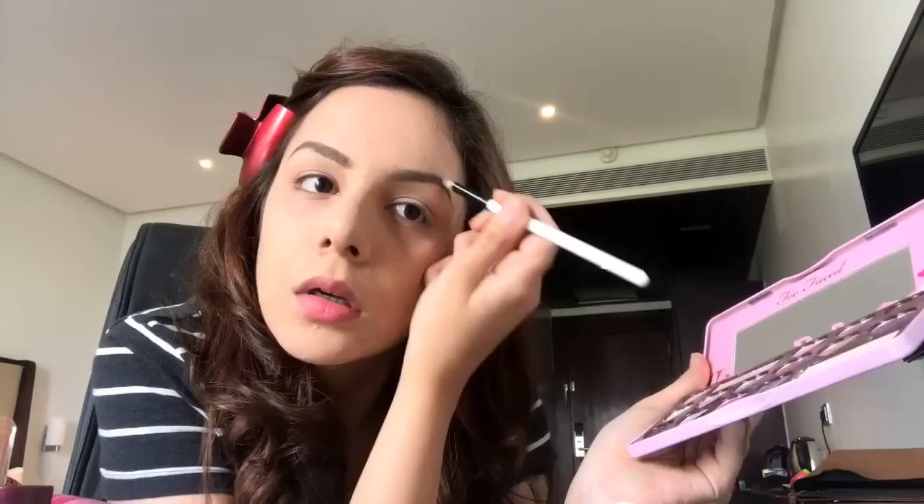Now on to one of the most important steps — eyebrows. My eyebrows look very light in this video for some strange reason, so I fill them in with the Maybelline Fashion Brow Duo Shaper. It's an okay pencil — I didn't like it quite as much. I create an outline first, then slowly fill it in, taking it very slow and adding layers gradually so it doesn't look unnatural. I then go in with the filling brush side, but I wasn't too happy with the results, so I also used a dark brown eyeshadow to fill my brows up further.